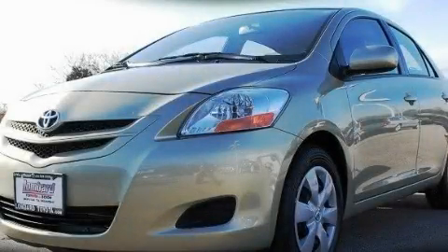This is a certified pre-owned 2008 Toyota Yaris, making every gallon count.